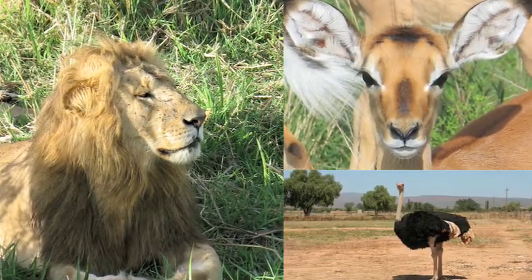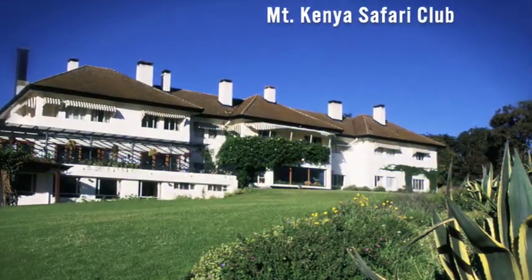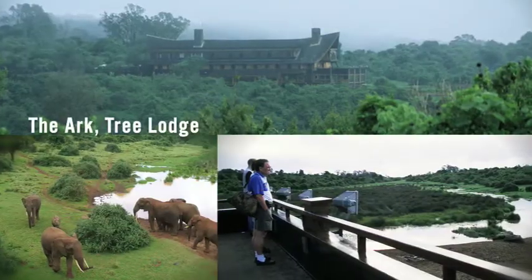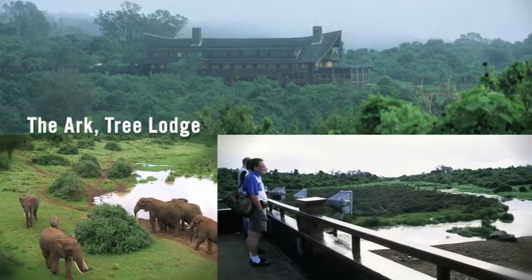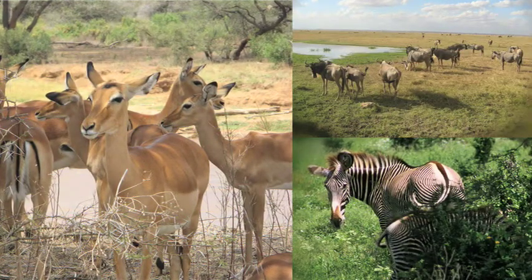We travel on to the Mount Kenya Safari Club, which is William Holden's old hunting lodge, completely renovated by Fairmont Hotels. From there to The Arc, which is a treetop lodge. Throughout the evening as the animals come, they turn on a light to wake you up if you'd like to get up and see the animals.